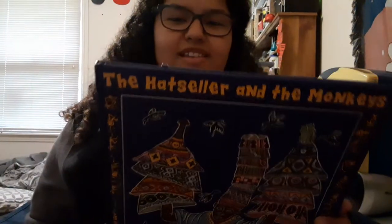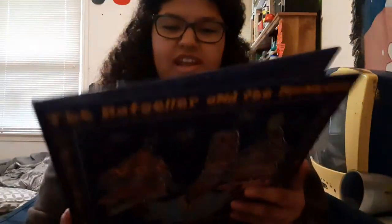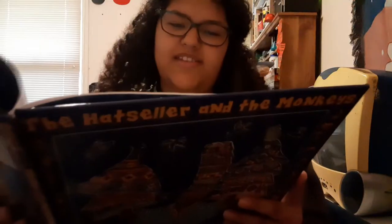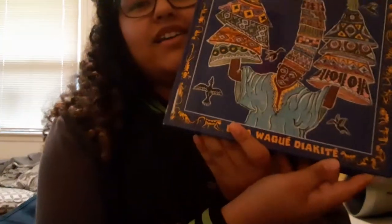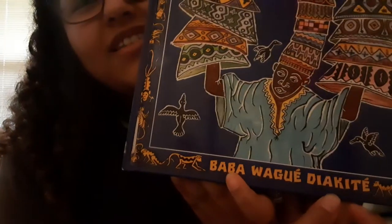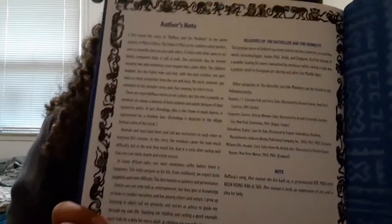It's an old folktale that's been talked about in different cultures. This one is actually from an African culture, I believe. I'll look at the about the author part first before we read the book. This is just about the author whose name is Baba Wagwe Tiakaite — I think that's how you say her name. She grew up in Africa.